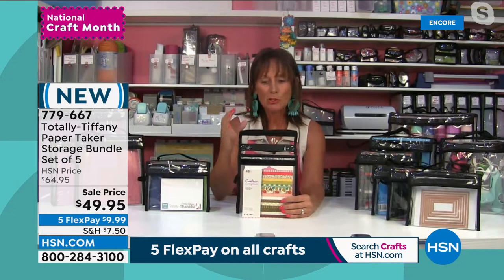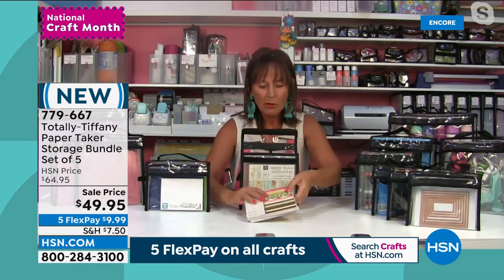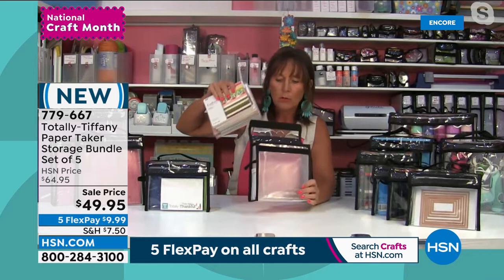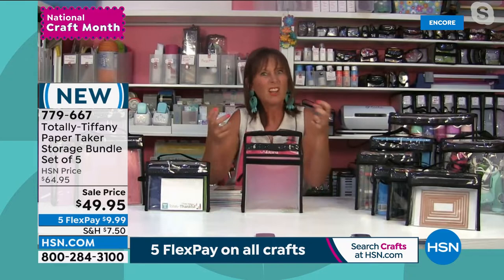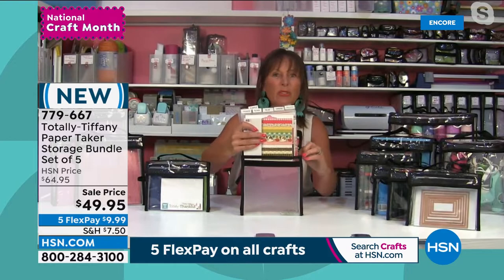This is an amazing deal. We try to work the best deals for HSN because you take your time to spend with us and we want to reward you. The paper takers — you are getting all five of them: a five by seven, a six by six, an eight by eight, an eight and a half by eleven, and a twelve by twelve. The entire collection is yours with this great value today. You should buy two, because once you start loading them up, you are going to absolutely love them. The big hook and loop on the front keeps everything closed up even if you drop it off a shelf.